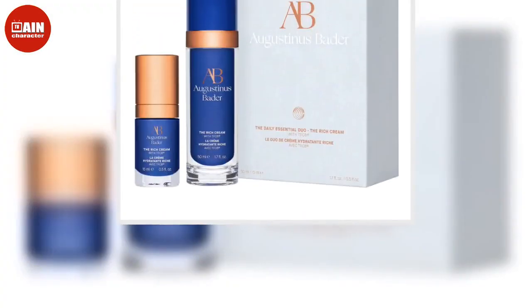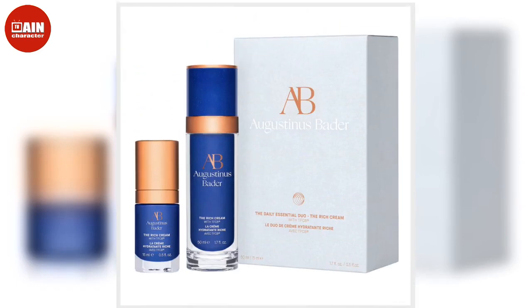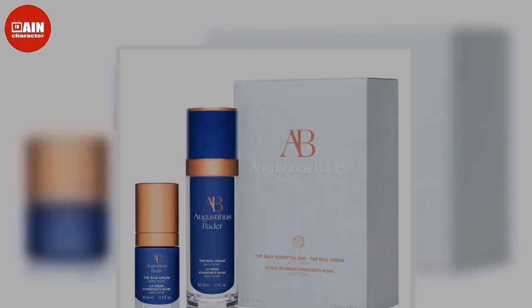The deals are typically better than what we see on Black Friday, so don't miss out on all the skincare, makeup, and hair care deals.